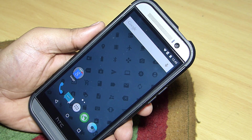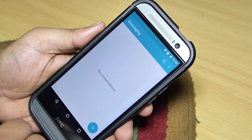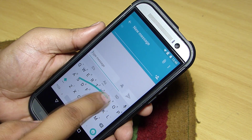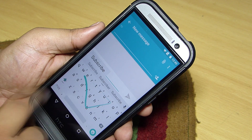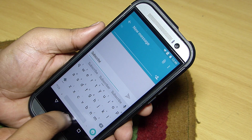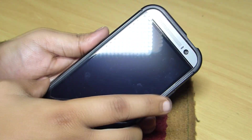So that was my review of CyanogenMod 12 running on the HTC One M8. If you liked this video please give it a thumbs up, follow me on Twitter, Google Plus, and Instagram, and subscribe to my channel for more Android content I'll be uploading in the near future. I'll see you in my next video.